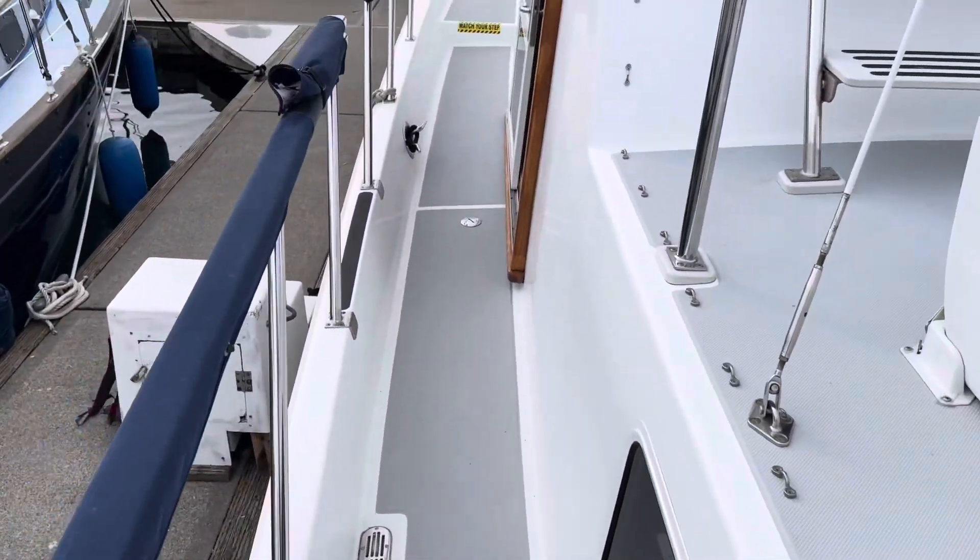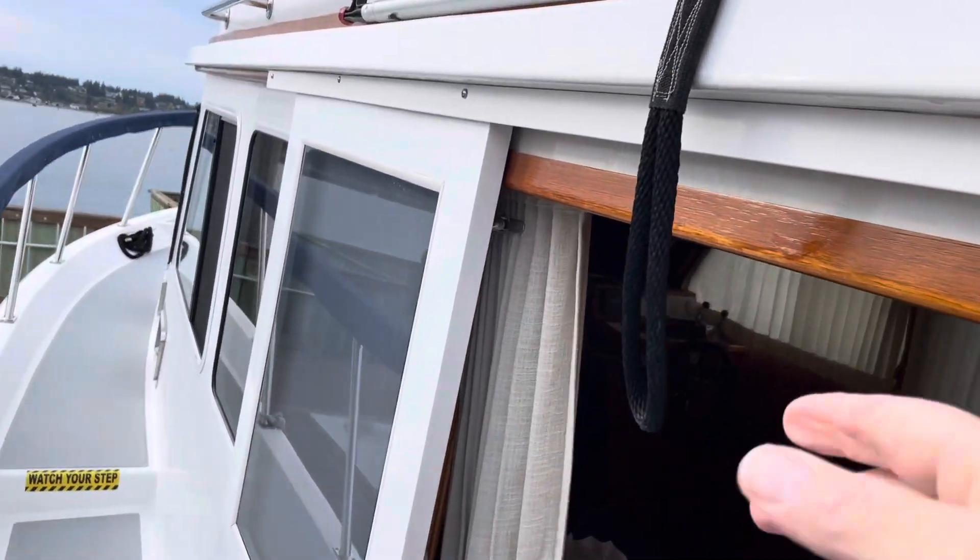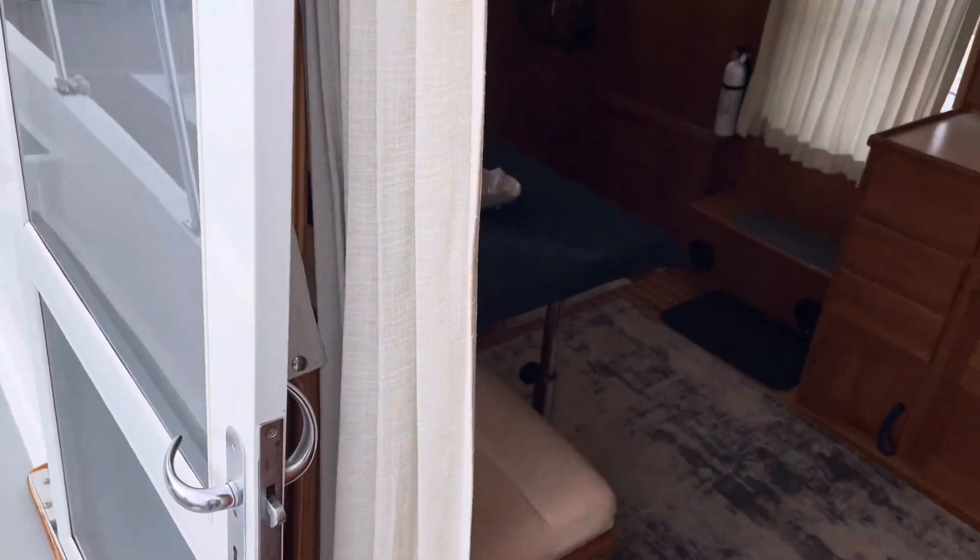Side decks are nicely sized. Assist handles in many places, like right here. That's one side.